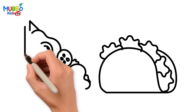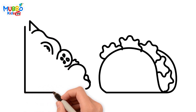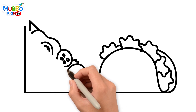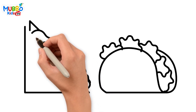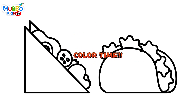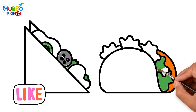Let your imagination run wild. Don't be afraid to make bold choices and explore different techniques. You can use colored pencils, markers, or even watercolors to create different effects. The world is your canvas and you are the artist — take your time and enjoy the process. Art is a wonderful way to express yourself and have fun.